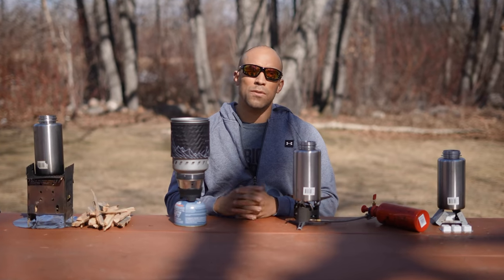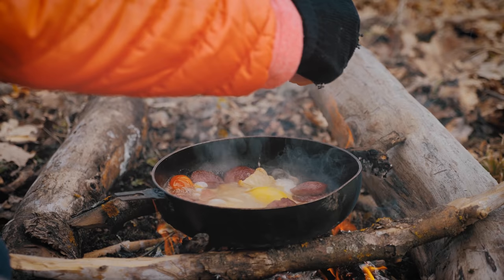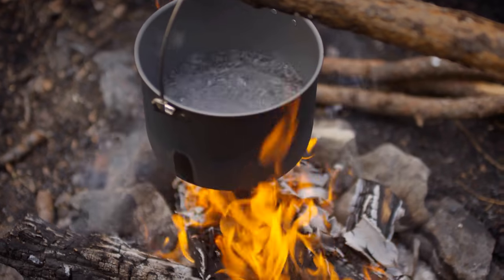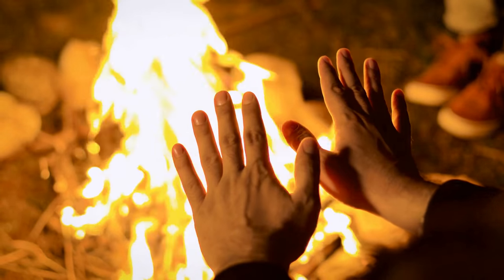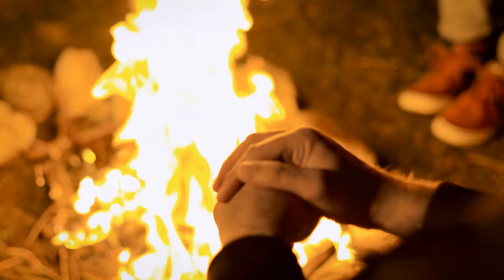A stove has three main functions for survival and preparedness. One is to cook your food, two is to boil water and make it clean enough to drink, and three is to provide you with warmth when paired with the appropriate shelter.